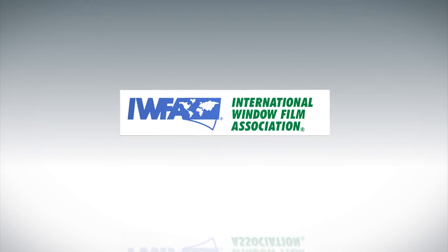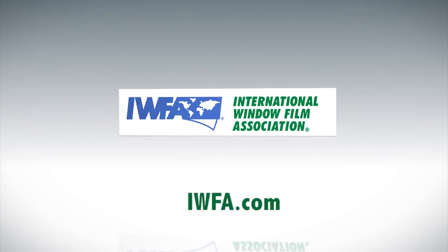Scott, thanks for showing how professional installation is done. You and your team did a fantastic job. Learn more about window film by visiting IWFA.com.